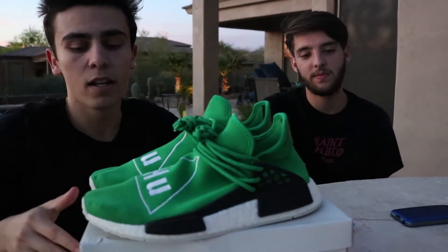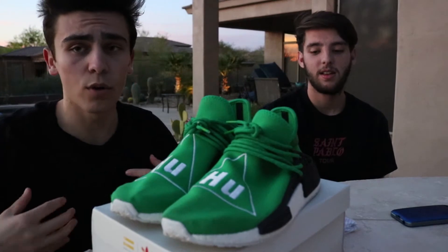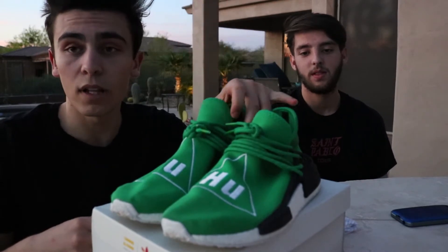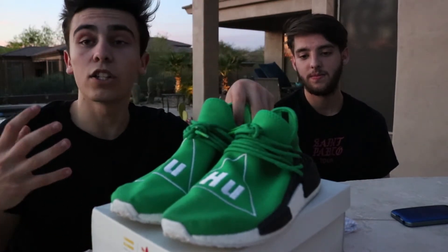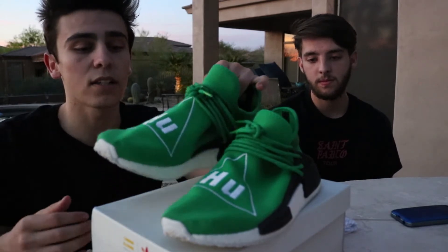So they come with the GOAT slip, like OG box. These are a size 9 — I generally wear a size 10, like the NMDs I'm wearing right now are a size 10. But they do run big, and I heard the Pharrell NMDs run big, so I decided to go down a full size. For the price he gave me I really couldn't pass it up, and they fit me probably perfectly — a little tight because I do have a wider foot.